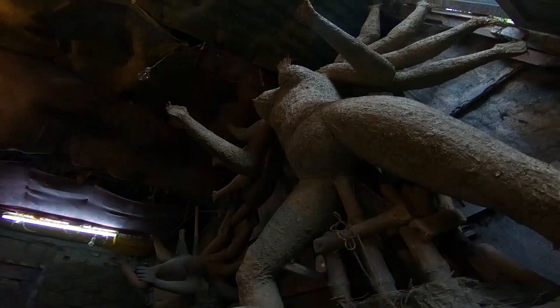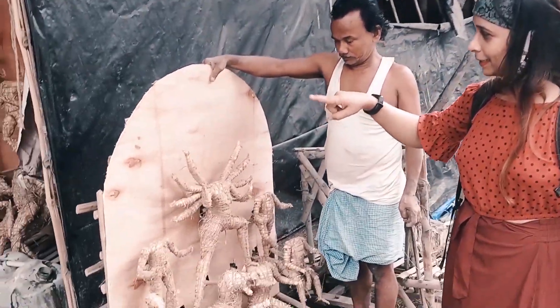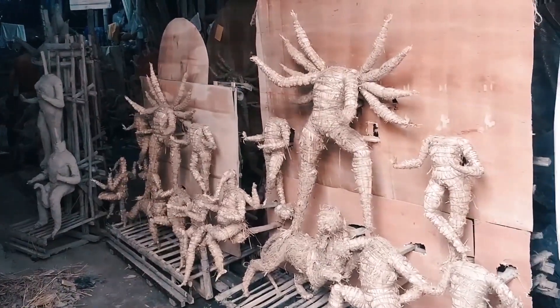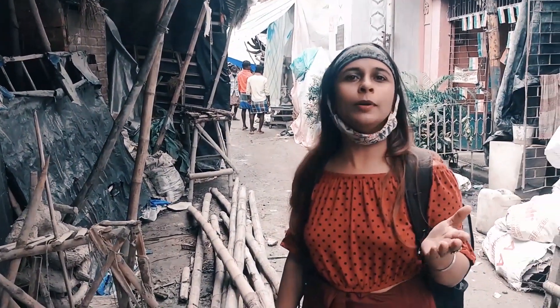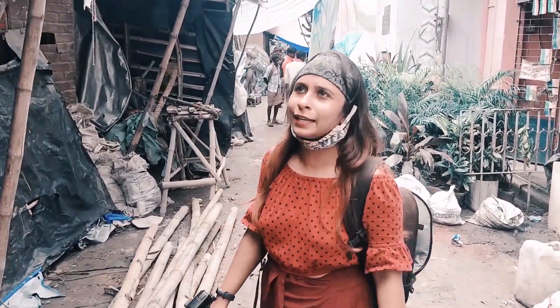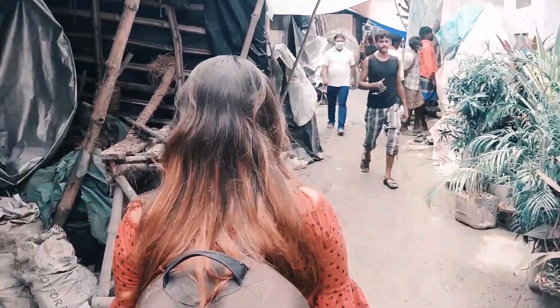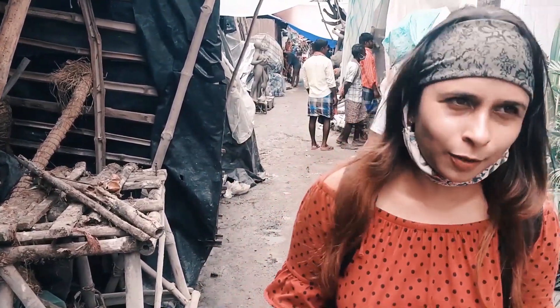Two main categories of Durga idols are there: Ekchala and Dochala. In Ekchala, all the deities are placed in one frame, but in Dochala they are placed differently. We can also see two types of pujas in Kolkata — one is community Durga Puja, commonly known as Sarbojanin Durga Puja or Barwari Durga Puja, and another is Bonedi Barir Puja, where the puja is performed inside the home, inside old royal houses or Zamindar houses.